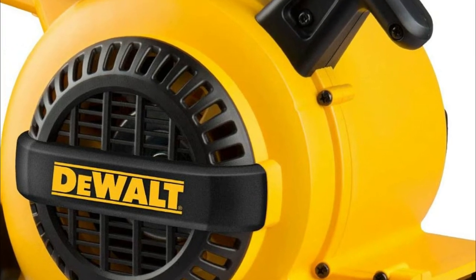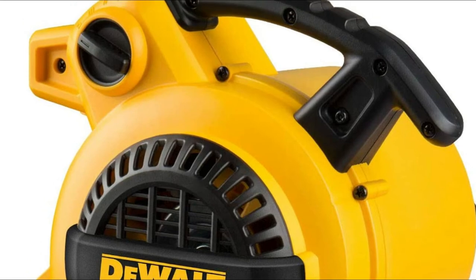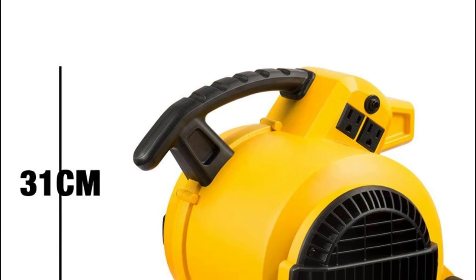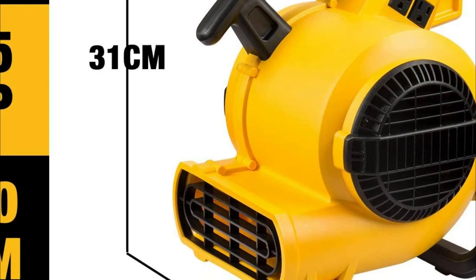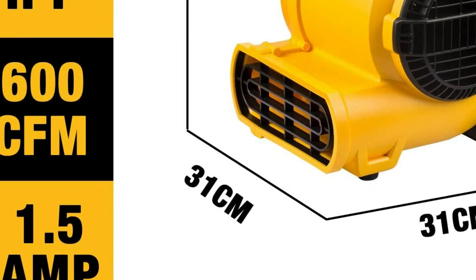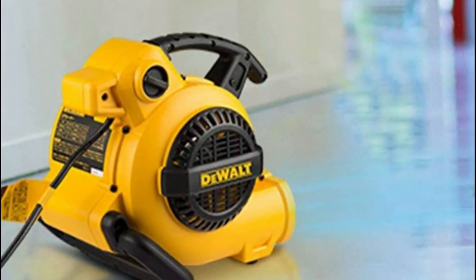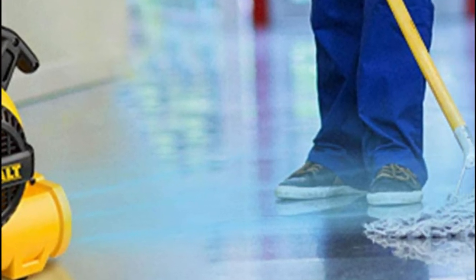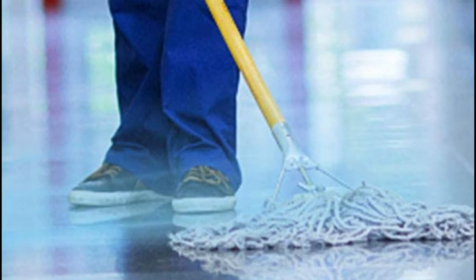The sturdy handle makes it simple to transport wherever you need it. The 1/5 HP powerful induction motor is equipped with 600 CFM airflow, making it ideal for restoration of water damage, carpet drying, mold remediation, and janitorial and sanitation tasks. Two built-in sockets with overload protection enable connecting additional units as a chain, and you could even use one to charge your mobile while another keeps the space cool or moves air from upstairs to downstairs.